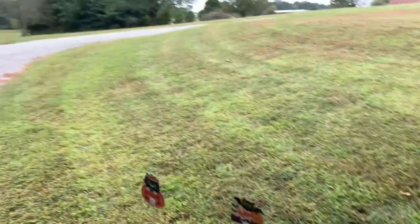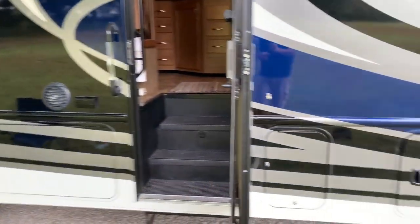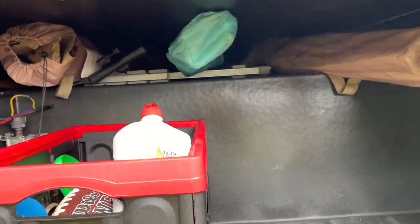Stepping outside — there's a pretty large awning with LED lighting across the whole side of it, and another 32-inch TV outside. All this basement storage is a pass-through all the way to the other side.